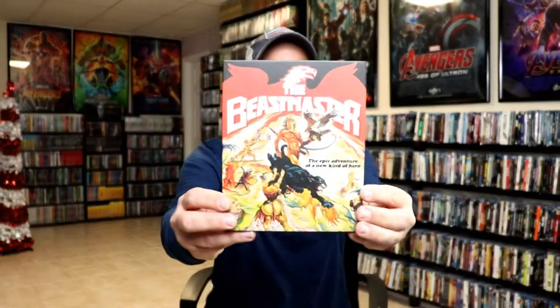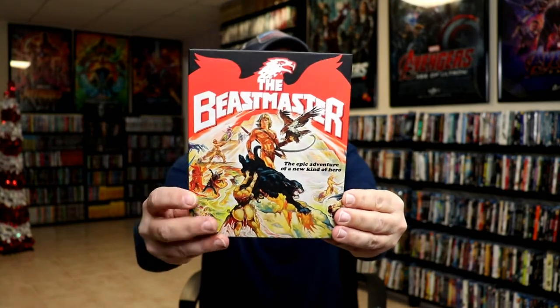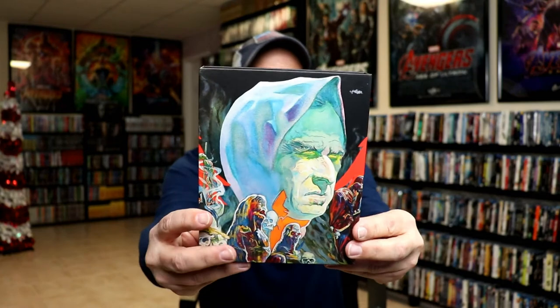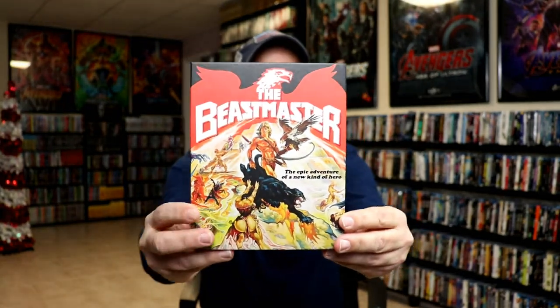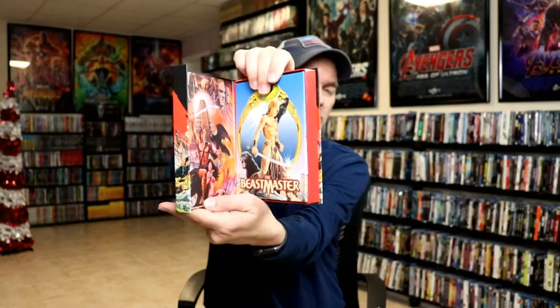And then lastly I've got The Beastmaster. I've had this one pre-ordered since it was first announced, and I really love the artwork on this one. I have seen The Beastmaster before and I really enjoyed it, so it's very nice to have this one in the collection. It does open up, so we've got this nice little box here.